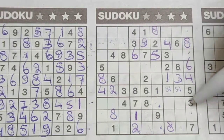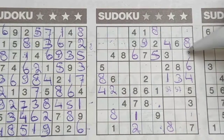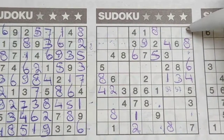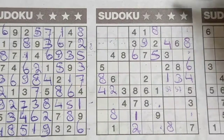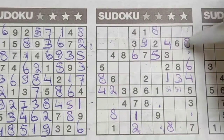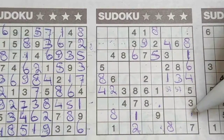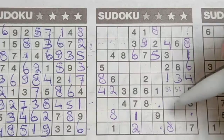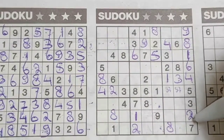Three numbers are missing in the last column — the numbers one, two, and nine. I see here one, so no one there. Here one, so no one there. The only place left for the one should be there. For the two and the nine: I see here a nine, so no nine there — nine should be here, and the two goes there.